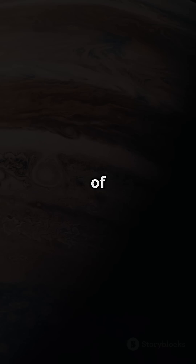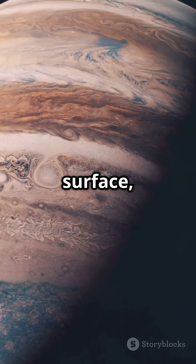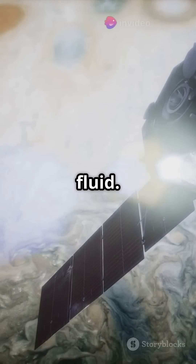Dive deeper and the pressure builds. Gas turns into a strange ocean of liquid hydrogen — no solid surface, just layers of dense, sloshing fluid.